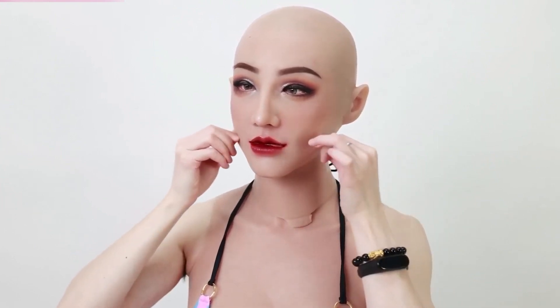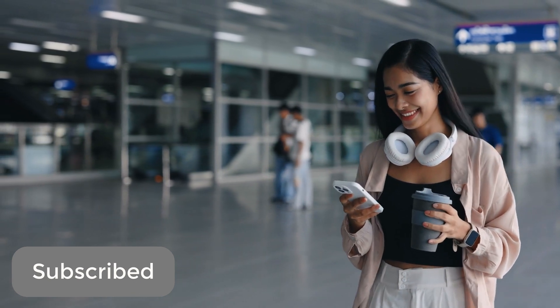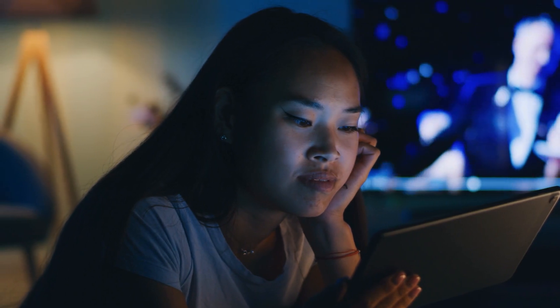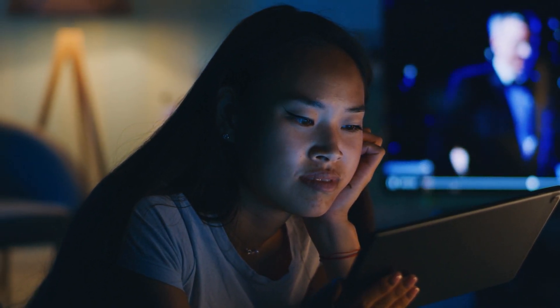That concludes our in-depth exploration of Japan's innovative human skin suit today. Please remember to like, subscribe, and press the notification bell if you appreciated this video and would want to receive updates on the newest developments in advanced robotics and technology. We appreciate your time, and we'll see you in the upcoming video.